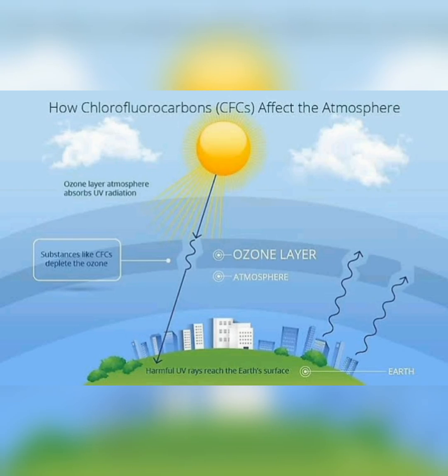Hopefully now you understand the importance of the ozone layer for our planet. So what causes the ozone hole? There are several major factors that together led to the destruction of ozone.